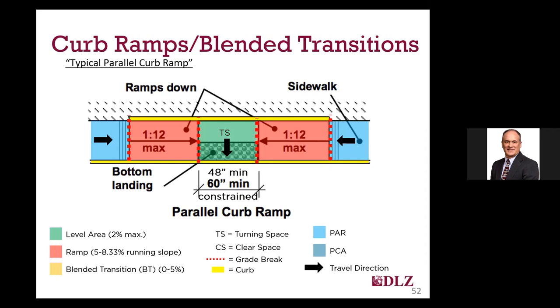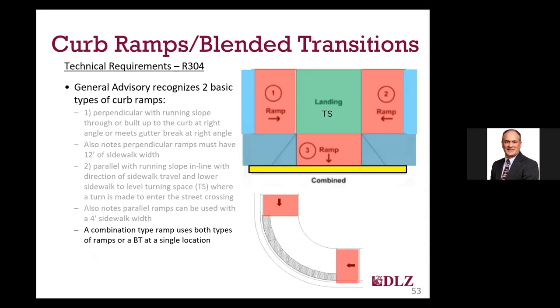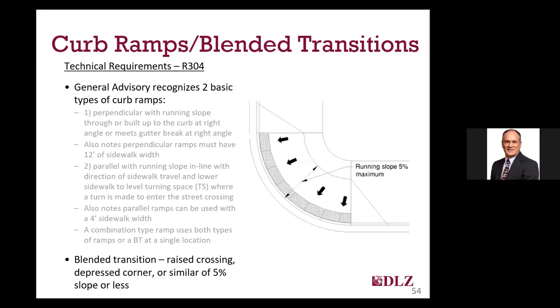In some locations, especially where grades are fairly severe and right-of-way is limited, you can use both types of ramps at a location, which is typically called a combination ramp. By using a short perpendicular ramp, you provide some of your vertical elevation needed to get to your landing and turning space. Then using a parallel ramp to connect to the pedestrian access route. If the radius of your curb is large, getting two ramps in might be difficult, and using a blended transition or a depressed corner with a pair of parallel ramps is also a potential solution.